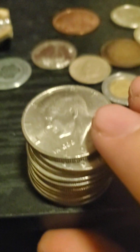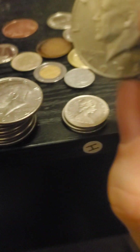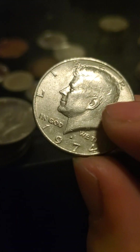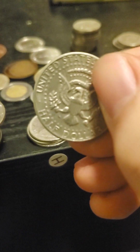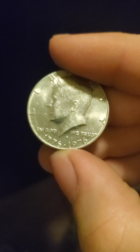I have a bunch of half dollars from the 70s, and I think some from the 60s. All of these but one have the same engraving on the back. The centennial one has Independence Hall on the back — 200 years of freedom. 1976.